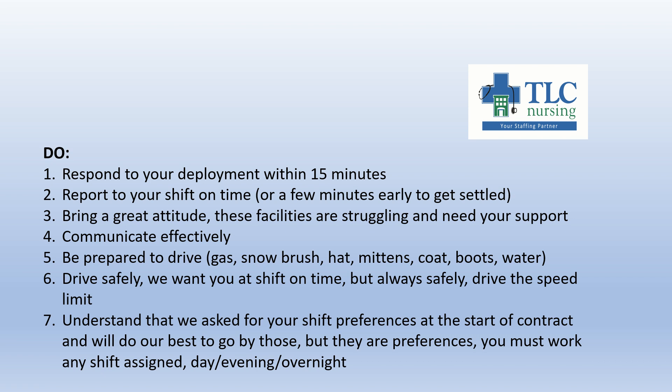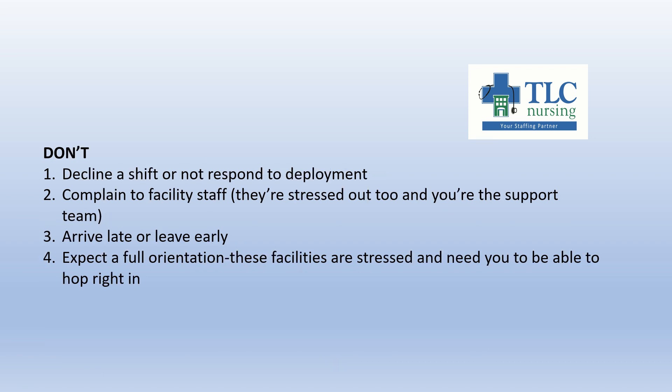Seven: understand that shift preferences are preferences — you have to work any assigned shift, day, evening, or overnight. You are the crisis support team. The don'ts of the contract: don't decline a shift or fail to respond to a deployment. Don't complain to facility staff — they're stressed out already and you're there to help and make their days a little bit easier. Don't arrive late or leave early — we want to make sure you're at these shifts providing the support the team needs. And don't expect a full orientation. These facilities are stressed and don't have staff to provide one-on-one walkthroughs or training days. You might be going to a facility for just one shift — they're going to expect you to hop right in and start helping.